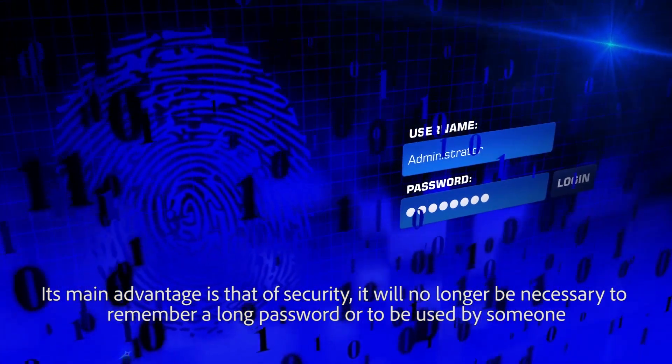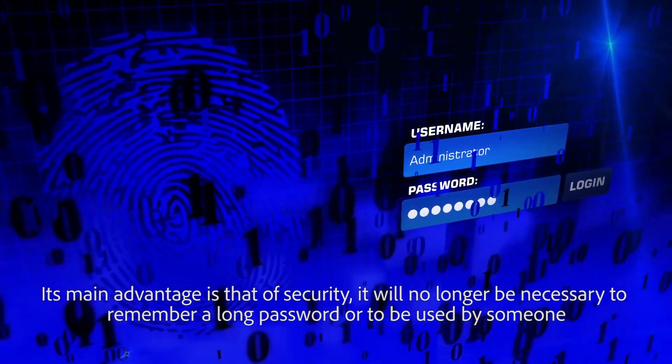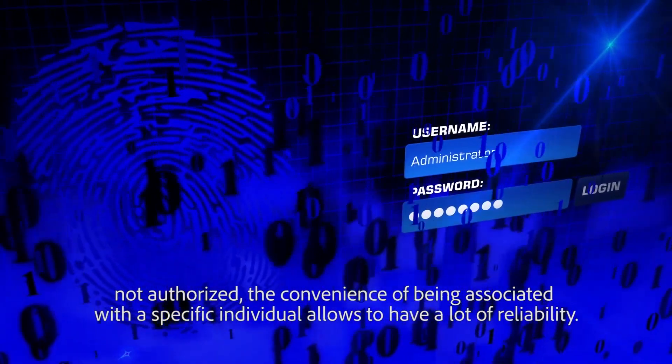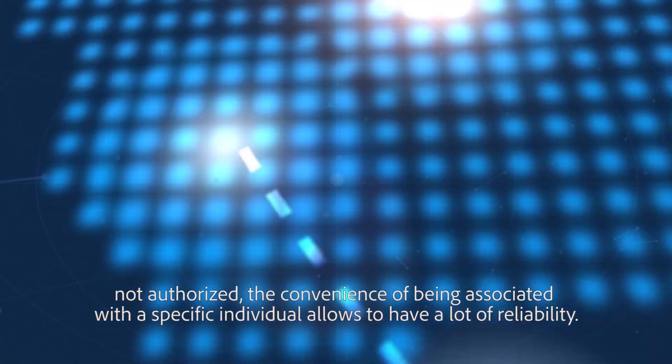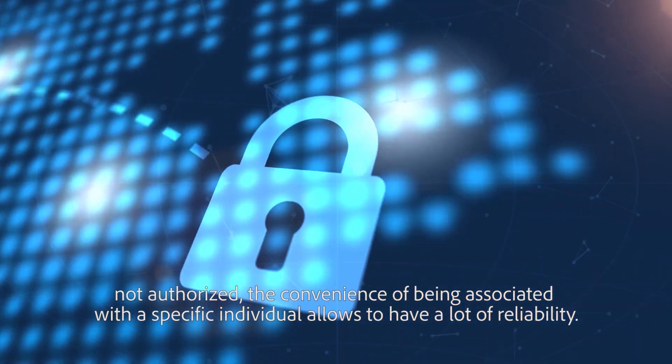It will no longer be necessary to remember a long password or risk being accessed by someone not authorized. The convenience of being associated with a specific individual allows for a high level of reliability.